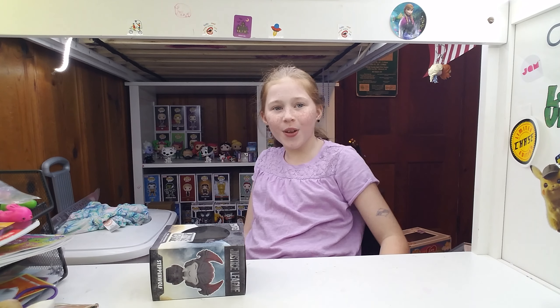Hey guys, welcome back to my video, Pops and Andy. Today, I'm going to be showing you some Funko Pops.